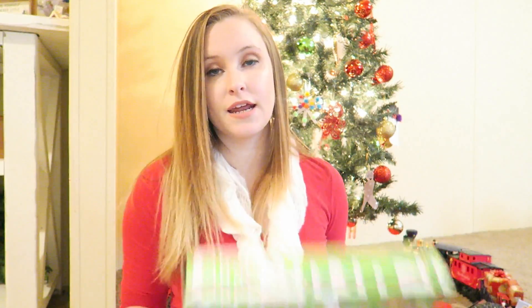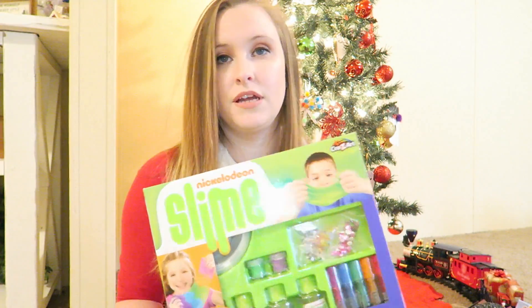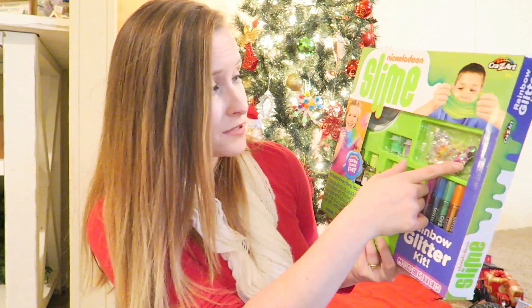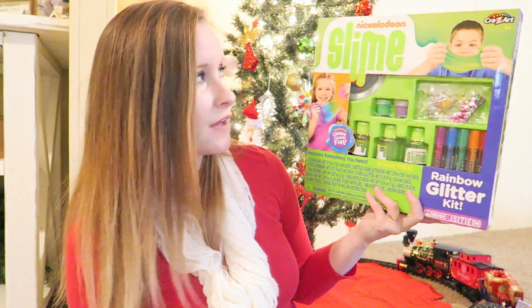The next thing I got him was this little slime kit, also from Walmart. He absolutely loves anything squishy — any kind of slime, Play-Doh. When I saw this I went ahead and got it. It comes with everything you need to make slime, including some glitter and little sequins you can throw in there. I figured he would have a lot of fun with that.